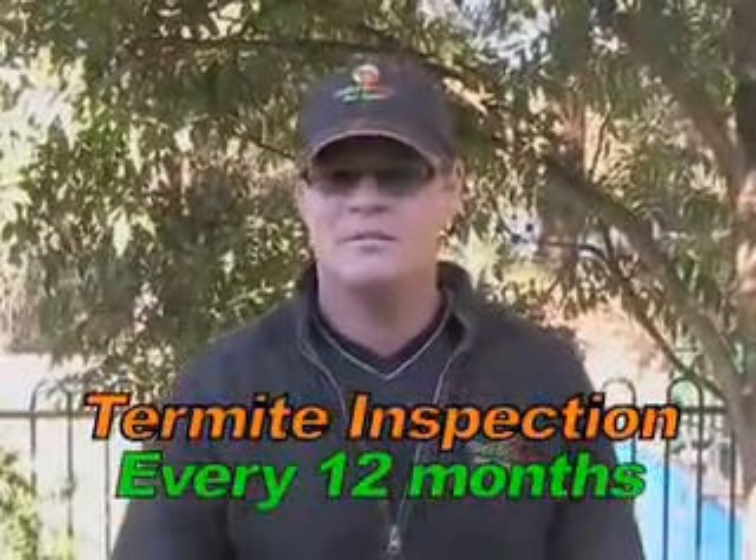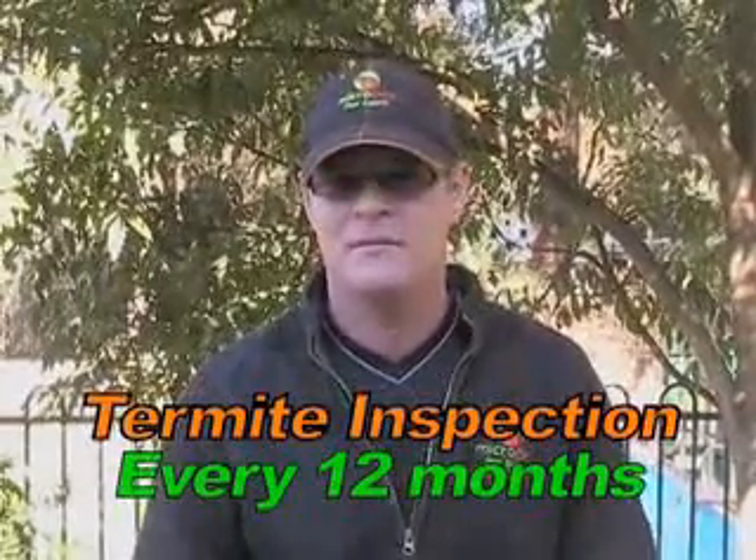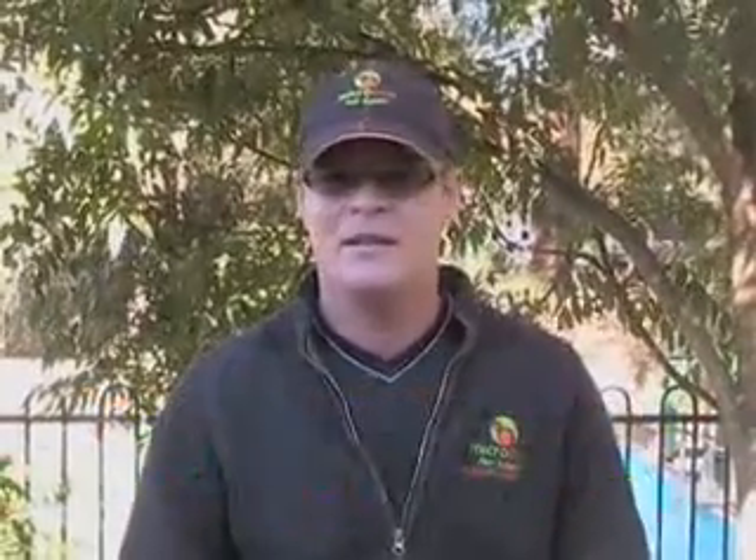I strongly recommend that a termite inspection report be carried out at least once every 12 months. And don't forget — there's no household insurance for termite damage, and there's millions of dollars spent every year in Australia because of termites.